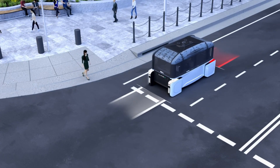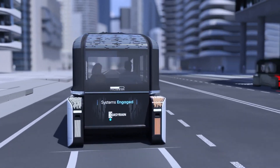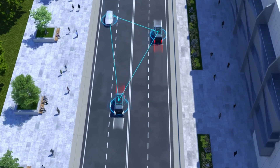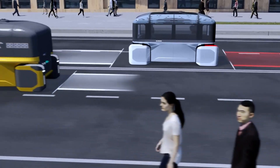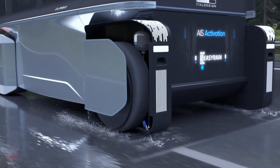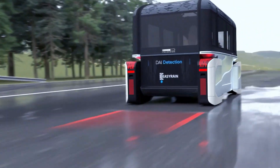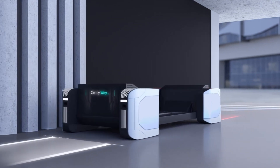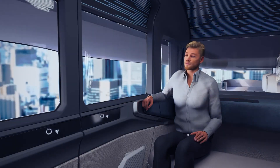What sets the Climb E apart is its innovative modular design, allowing it to integrate with various urban structures such as residential and commercial buildings. This unique feature extends its utility beyond mere transportation, positioning it as an integral component of future urban infrastructure. While still in the early stages of development, the Climb E is expected to target the high-end market segment, with its exceptional technology and distinctive design setting new standards in urban mobility and smart transportation solutions.